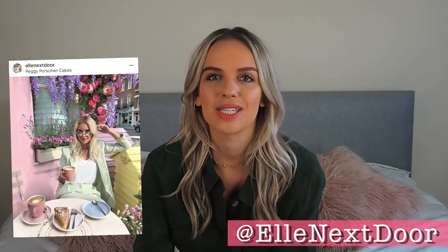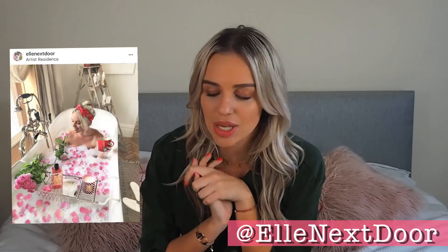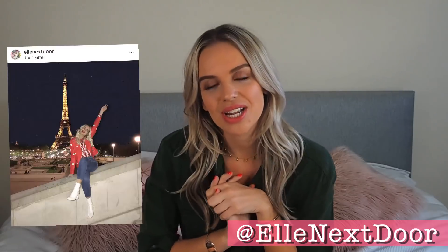Hi guys, welcome back to my channel, thank you so much for watching. Today's video is going to be a Zara haul and I'm so excited because apparently you guys are excited about Zara hauls. I put up a poll on my Instagram a few weeks ago and just said which stores are you most interested in at the moment, and Zara actually came out on top. So I popped in there and was just like wow, this is autumnal heaven right now. I have about six or seven pieces and I'm going to run through them as quickly as possible. So without further ado, let's get cracking.